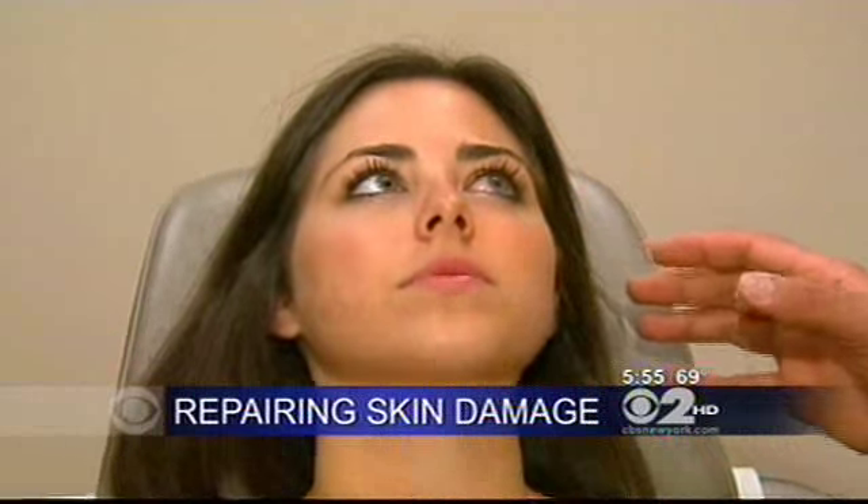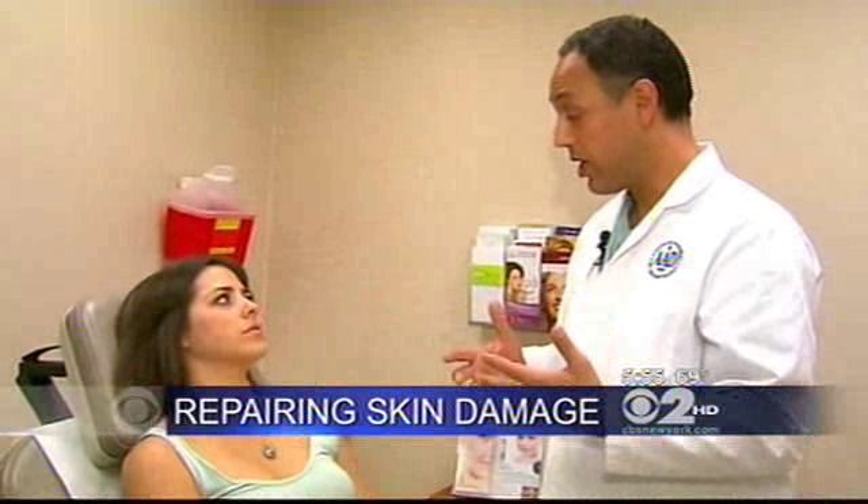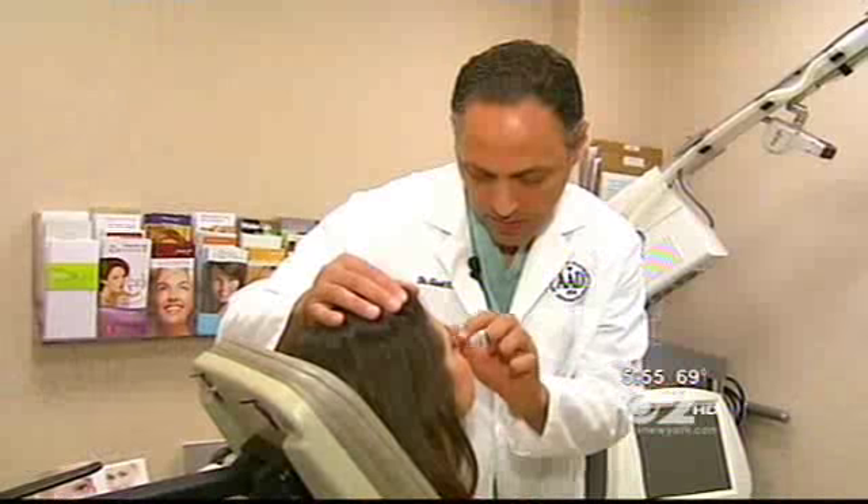One look at 22-year-old Allie Cottle's face and her dermatologist, Dr. Ariel Ostad, says he can tell she had a great summer. Around discoloration — the telltale sign, says Dr. Ostad — sun damage, including a broken capillary on her nose.